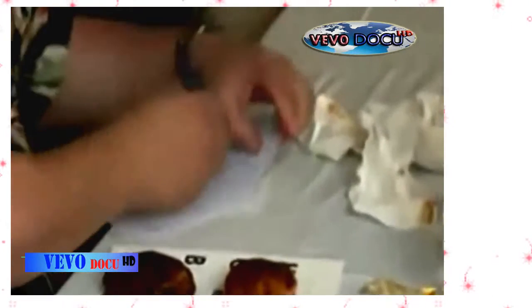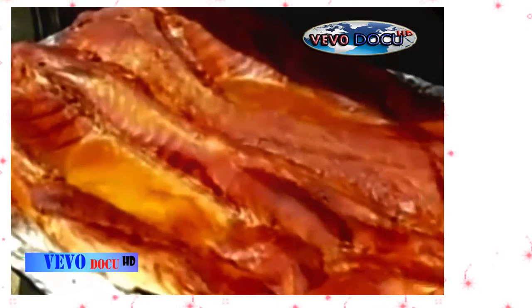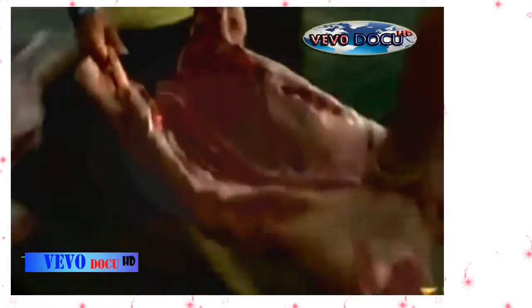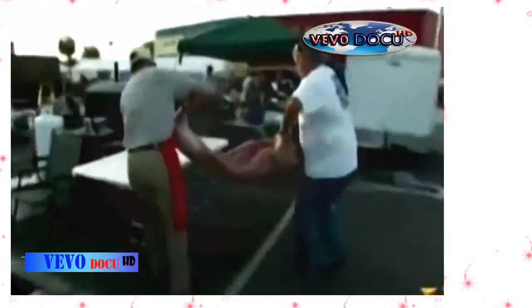Not all cook-offs are run the same. In South Carolina, the tradition is to cook whole hogs, which can take up to 20 hours or more. To keep things fair, the hogs are supplied to the contestants the day the cook-off begins, so no preparations can be made in advance.